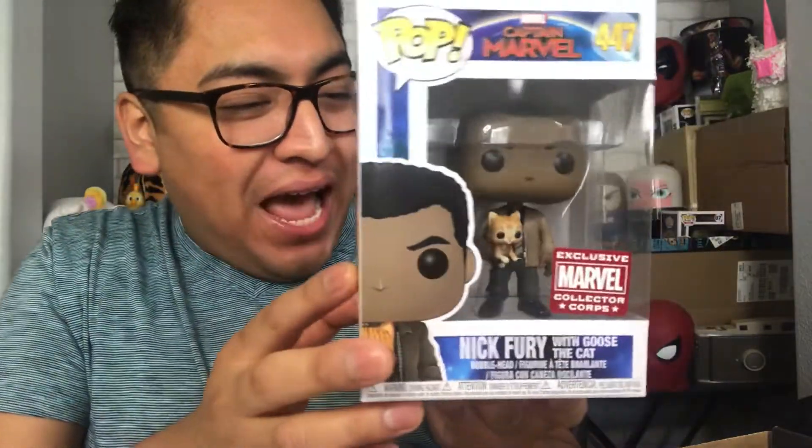So here we have a Nick Fury Pop, and he is holding Goose. I love these two together in the movie, so I'm glad they made a Pop of them together. This looks so awesome! Let's go ahead and open them — all the pop collectors out there can have feelings about that. These are mine and mine only. Oh, look at him! Here he is — he's a bobblehead!